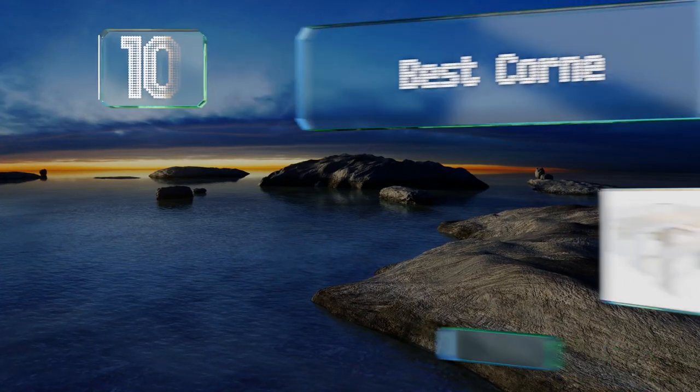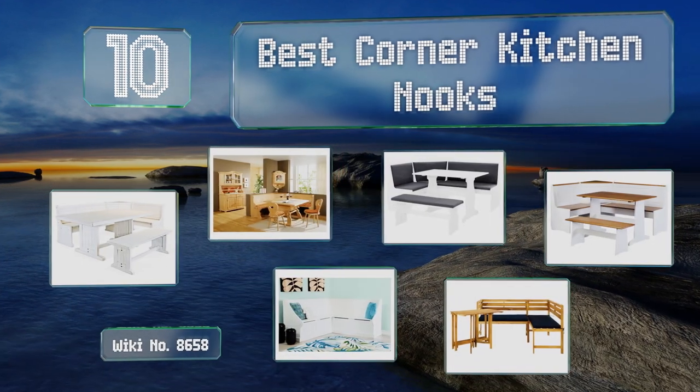EasyVid presents the 10 best corner kitchen nooks. Let's get started with the list.